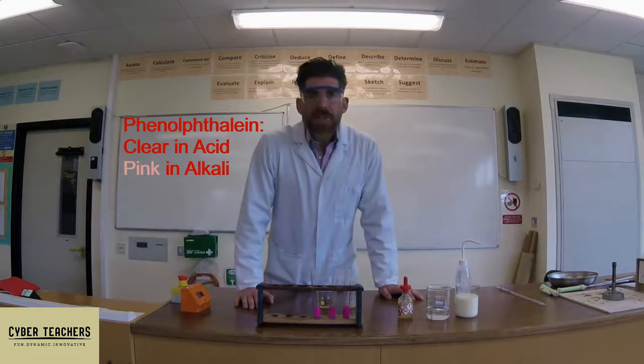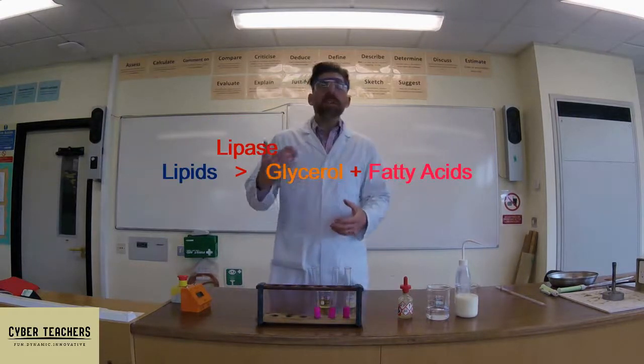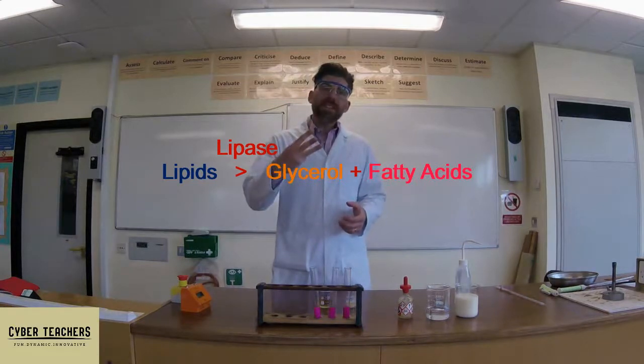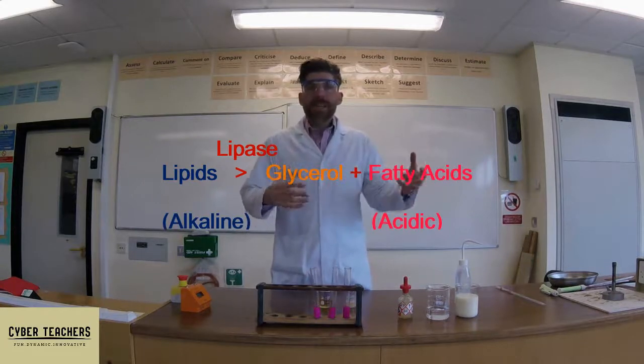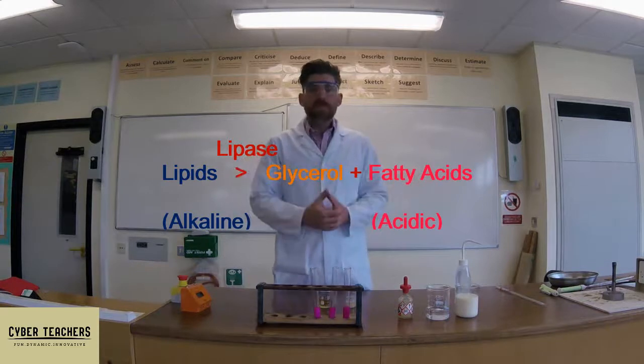And when it changes to being not pink anymore, we know that it's become more acidic. Why? Because the lipase is breaking down the lipid, which is made of a glycerol molecule and three fatty acid tails. When they're bound together it's alkali, but when those fatty acid tails are released it becomes more acidic — there are more acids in solution.